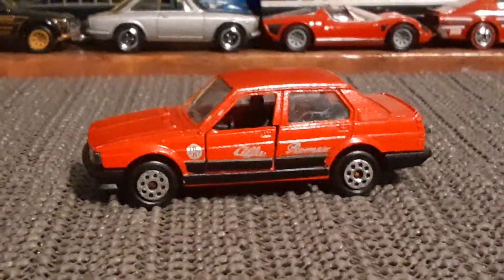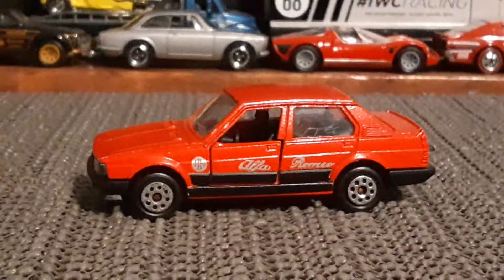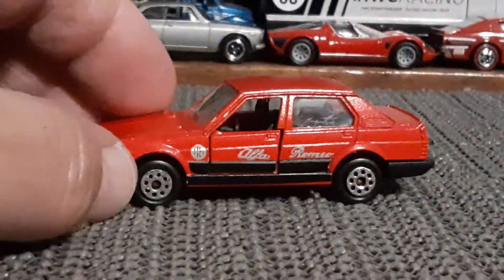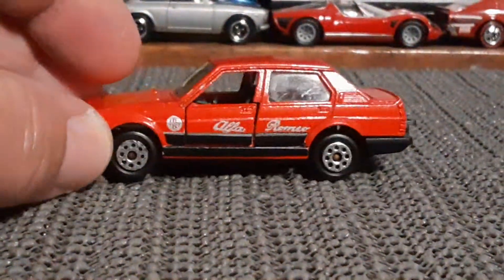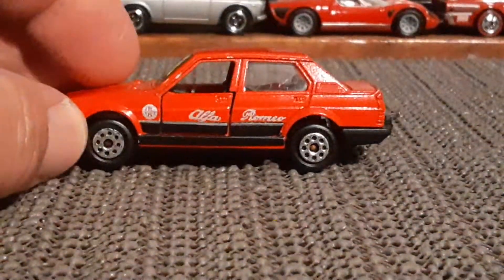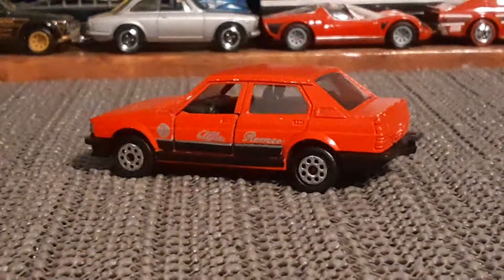I knew very little about this one. I'm not a car expert by any means, so if you're interested in something like this, do some research. But as far as being a cool piece of die cast — yeah, I'm totally happy to have that.